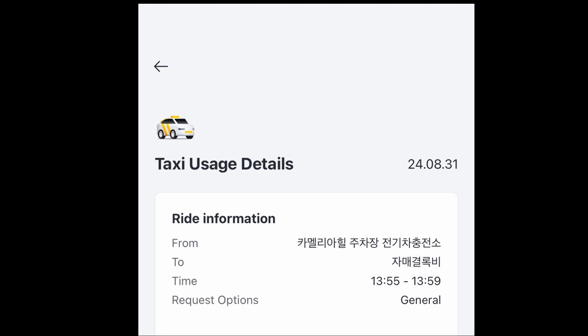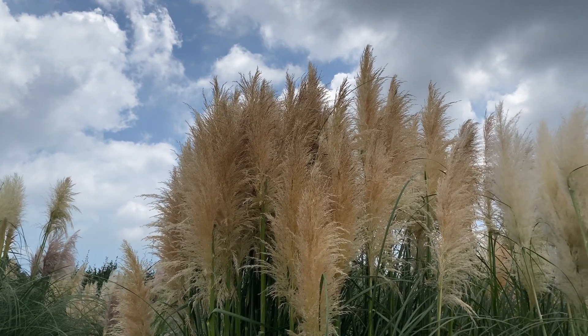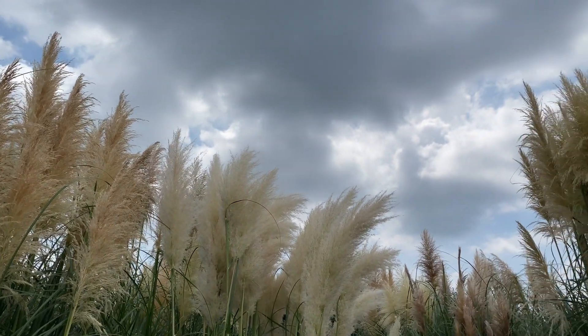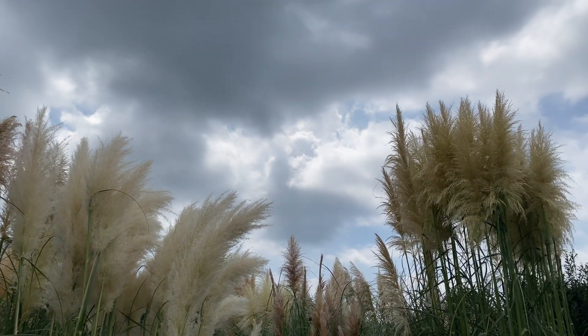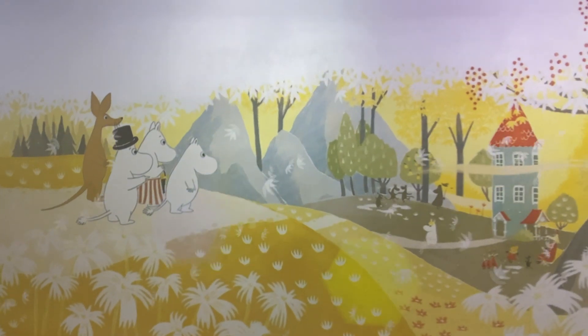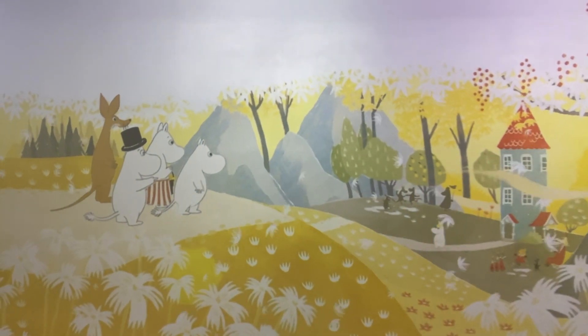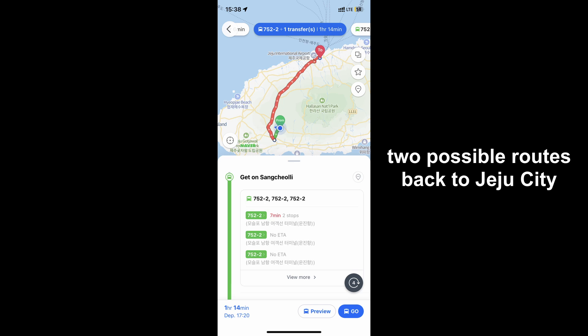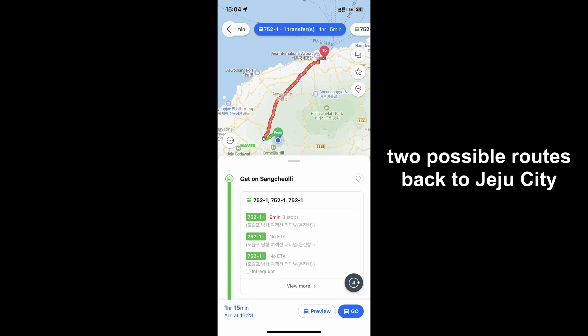I did notice another taxi driver driving around to see if anyone needed a ride, but I would not say it's guaranteed you'll find a taxi. For more remote areas of the island, know that it will be harder to find a taxi and you're kind of playing it by ear. We got a taxi for a five-minute drive to Moomin Museum, and there we waited about 10 minutes for the next bus before catching a second bus back to Jeju City.